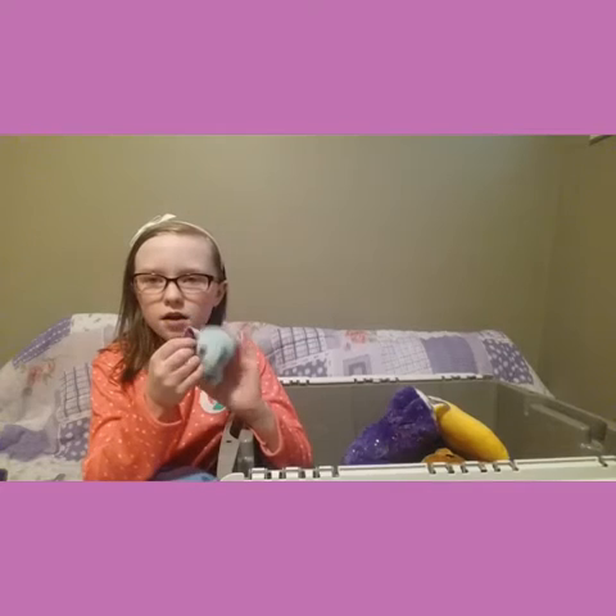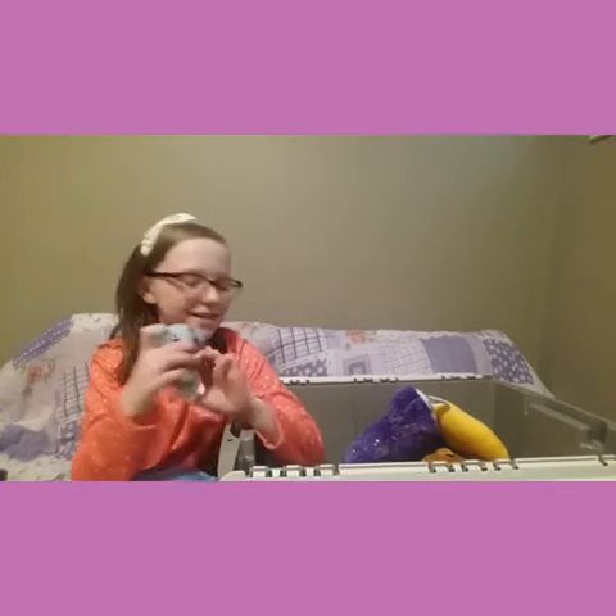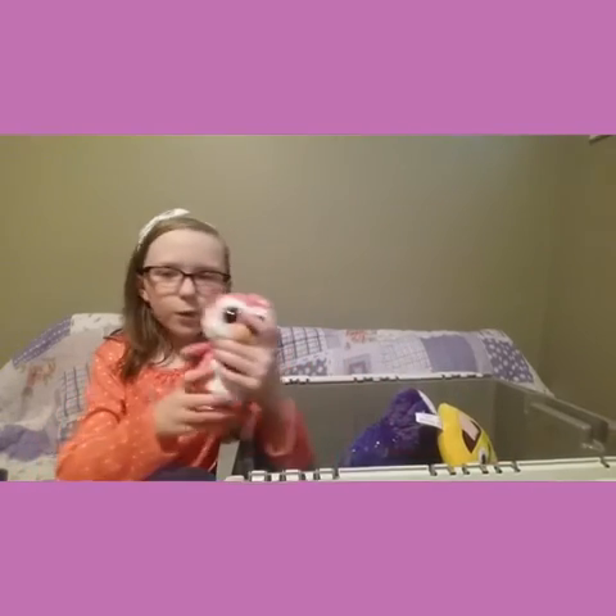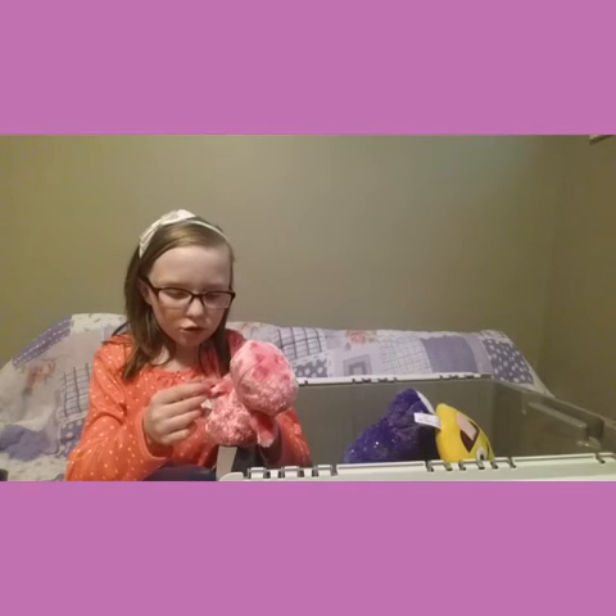Ooh, we have a good one! Let me grab it — a little tiny Beanie Doo from McDonald's. I'm not sure what's in here. Ooh, we have a little Beanie Doo — looks like a Valentine one, Juliet.